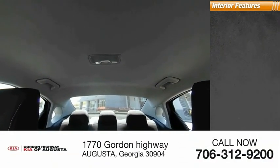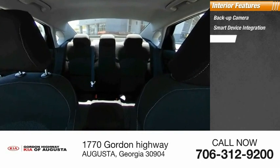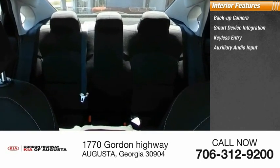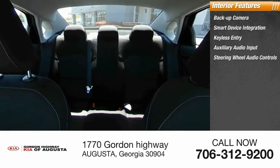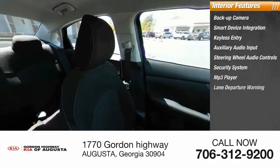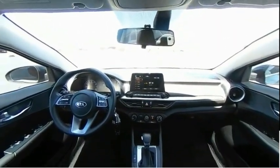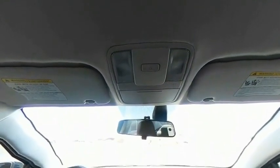Inside you'll find a backup camera, smart device integration, keyless entry, auxiliary audio input, steering wheel audio controls, security system, MP3 player, lane departure warning, cruise control, and trip computer. This beauty will make even your house keys jealous — drive it today.